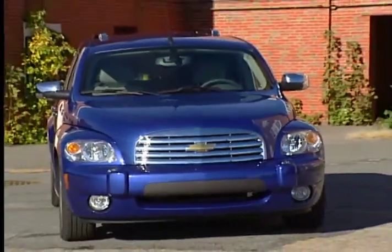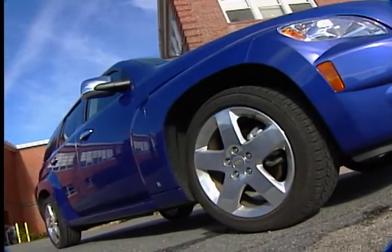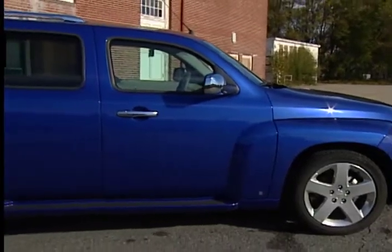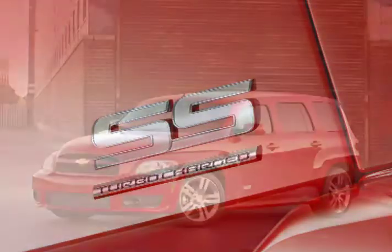Comparisons to Chrysler's PT Cruiser are unavoidable, but Chevy has given the HHR its own unique personality and configuration, making it anything but derivative. The HHR is available in three trims: LS, LT, and the Supersport, otherwise known as SS.